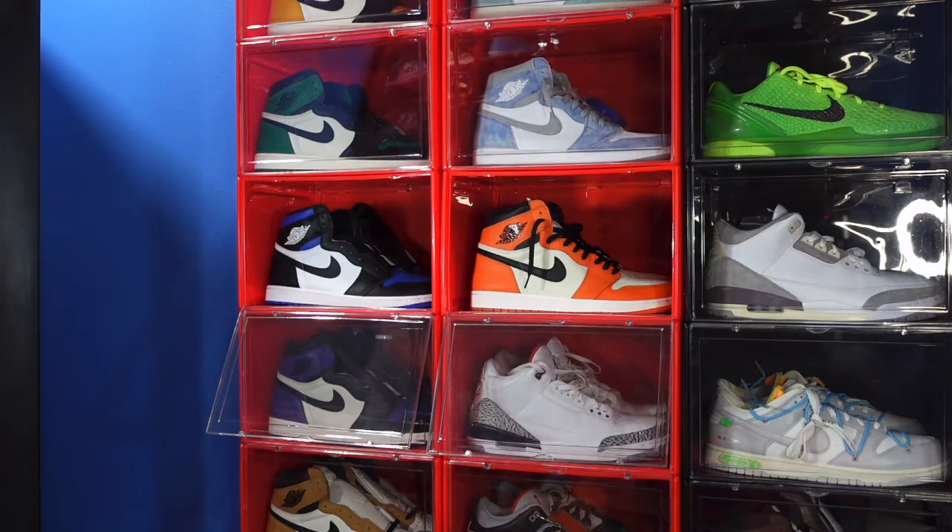Today we're looking at an early sneaker. I'm not sure what the release date is, but it's a really nice sneaker and I'm kind of jealous because I wish it came out in my size. But before we get into that, I just want to share something with you guys real quick.